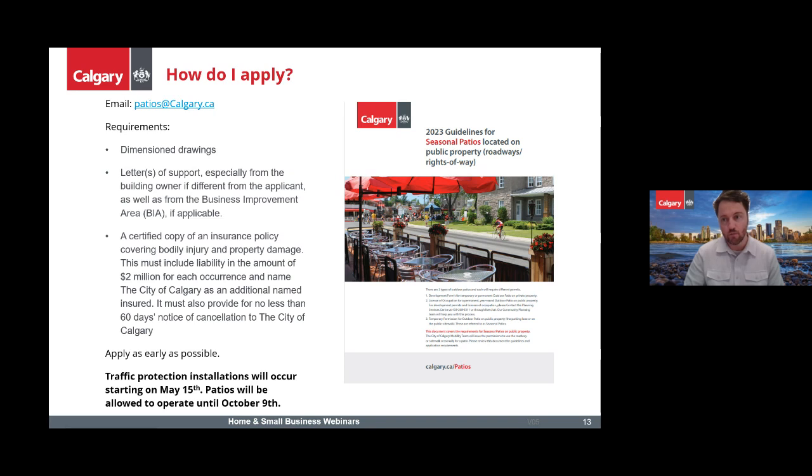To apply, we've been working closely with Business Improvement Areas and businesses over time. If you haven't heard of this, please send us an email at patios@calgary.ca. We have guidelines on calgary.ca/patios that cover the application process. In short, we need mention drawings, a letter of support from the building owner and the BIA, and insurance documentation.